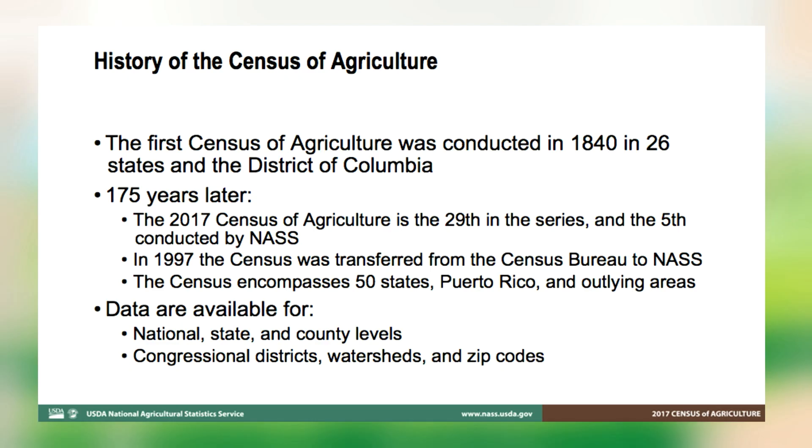Just a brief history of the census. Conducted once every five years, the Census of Agriculture covers virtually every aspect of U.S. agriculture, providing a complete count of the nation's farms and ranches and the people who operate them. It looks at land use and ownership, production practices, expenditures, and other factors that affect the way farmers do business in the 21st century. The first Census of Agriculture occurred in 1840. The 2017 Census is the 29th in the series and the fifth conducted by NASS after the transfer of authority from the Census Bureau in 1997.